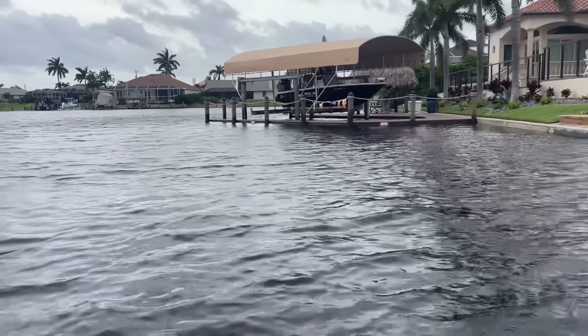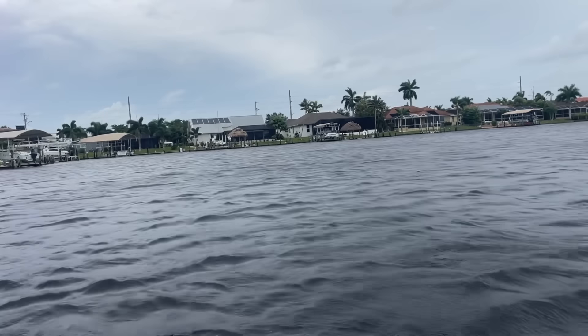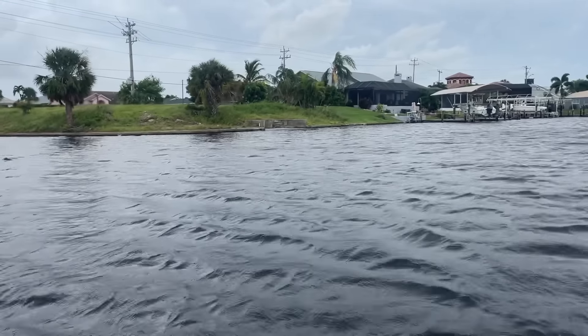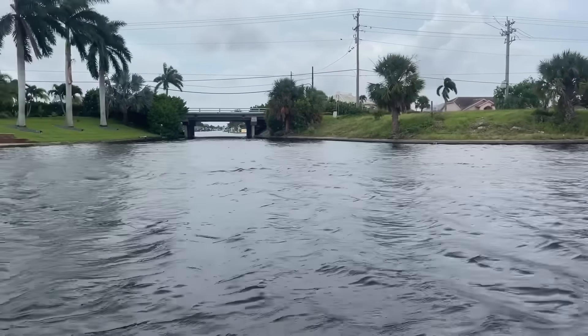Still high tide in here. Look at how high it is with the docks — I don't see anything. One of my fears is if it's sunk right in the canal and then it's debris sitting under there that during low tide we can hit with our boats.